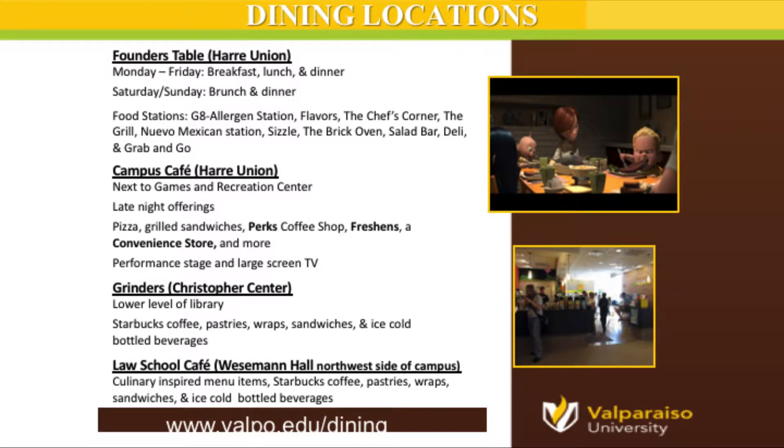Let's talk about dining services. Here at Valpo, we have four standard dining locations. Our main dining location is Founders, located on the first floor of the Hari Union — their breakfast burrito bar comes highly recommended. Second is the Campus Cafe, also on the first floor of the Union, across the hall from Student Mail Services and next to the games and recreation area, featuring a new addition called the Green Fork. Third is Grinders, our cyber cafe on the lower level of the Christopher Center Library. Lastly is the Law School Cafe, located at Wiesman Hall.